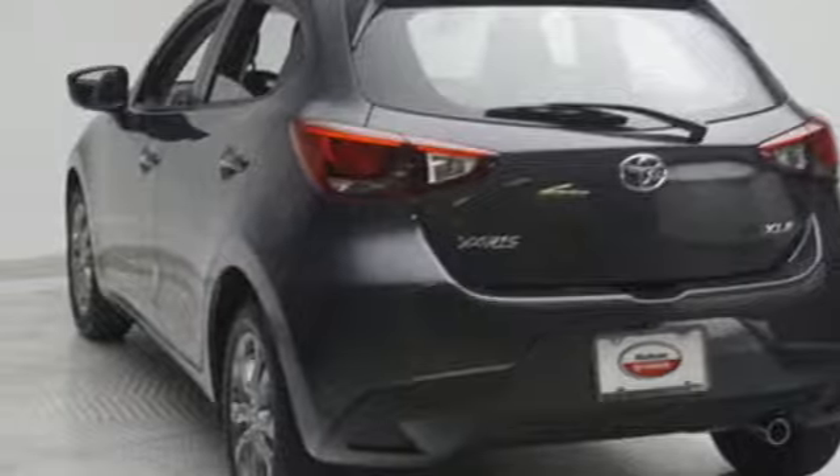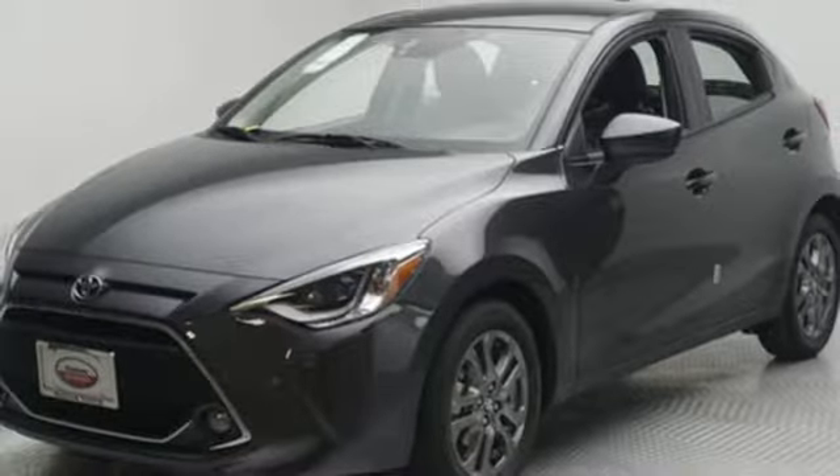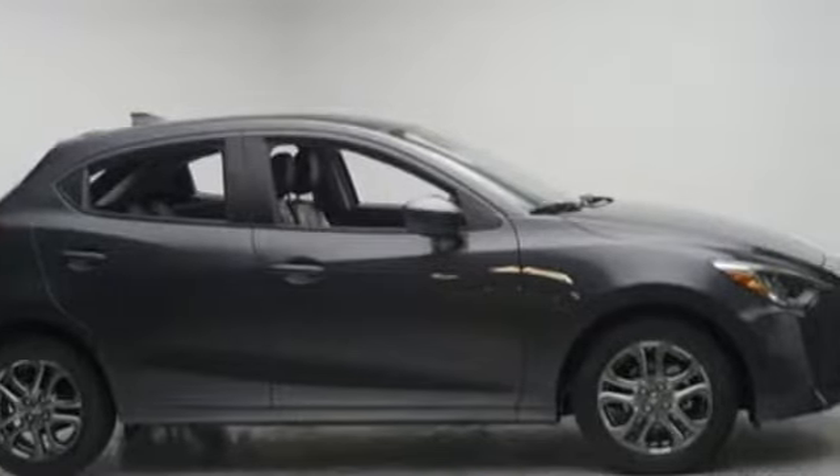and automatic transmission. They say a journey of a thousand miles begins with one step. Well, in this case, it begins with a test drive. Start your next adventure today.